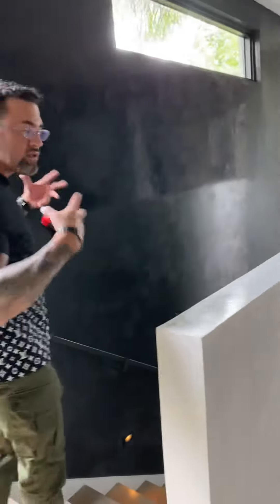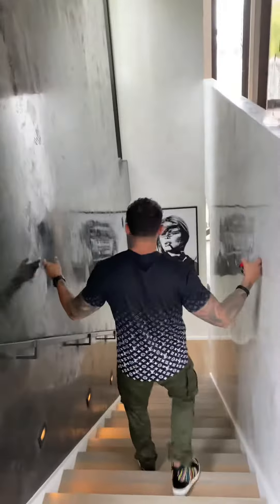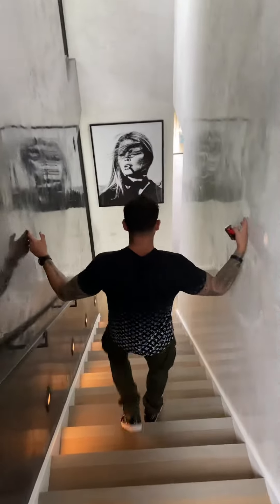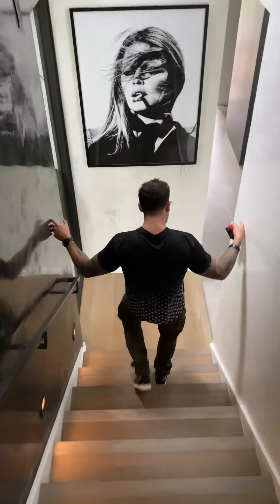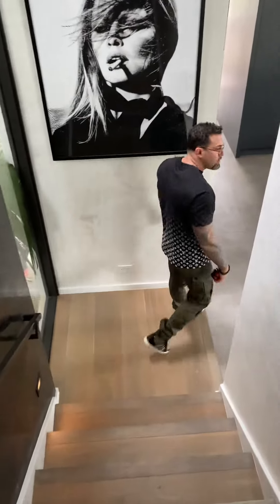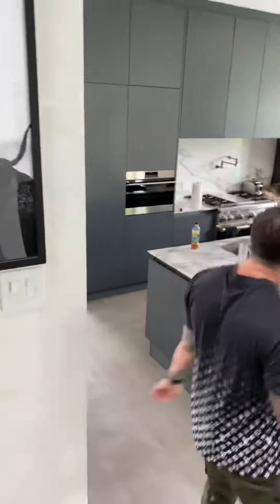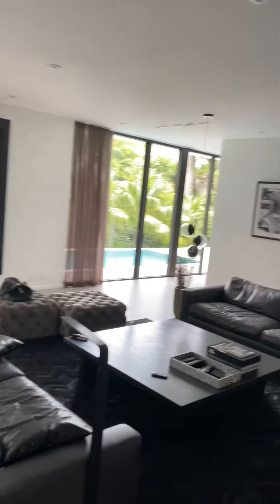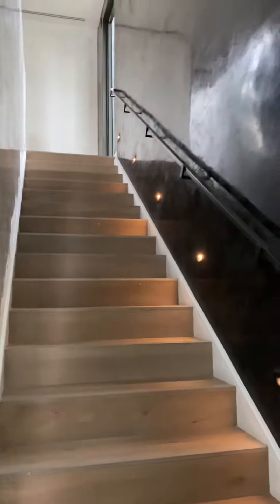Then you come back down here. Just imagine coming down your staircase. Follow me to the rest of your house — it's all done with Venetian plaster as well, all done with clean white Venetian plaster. And then looking at your beautiful staircase.